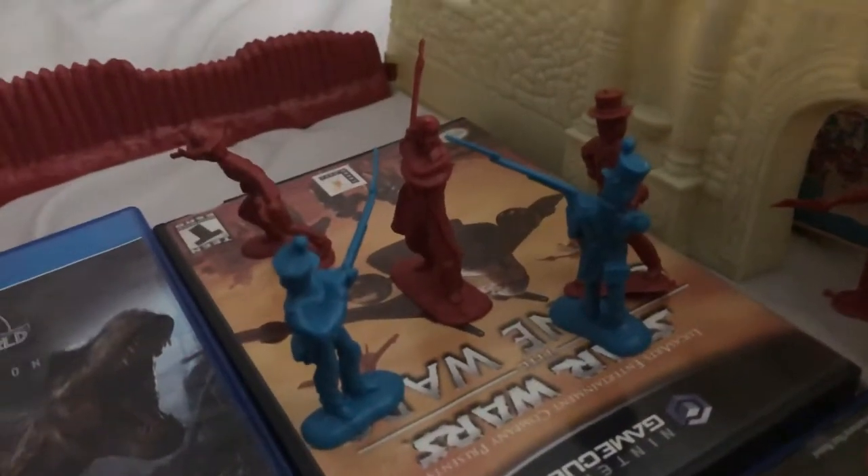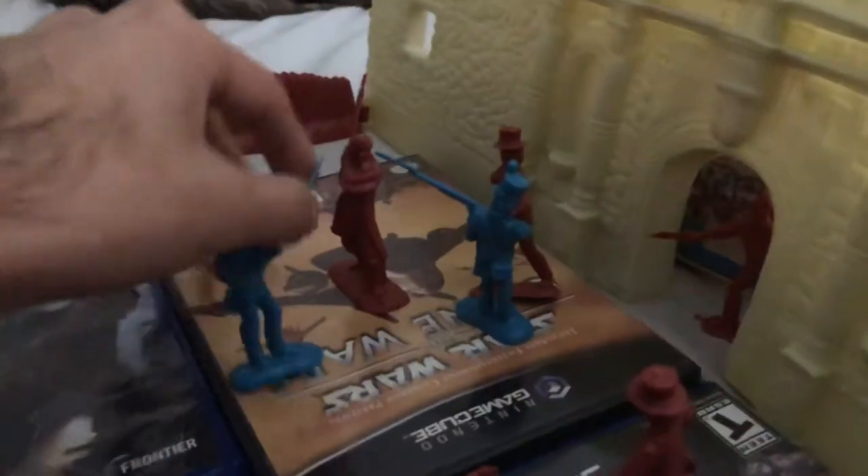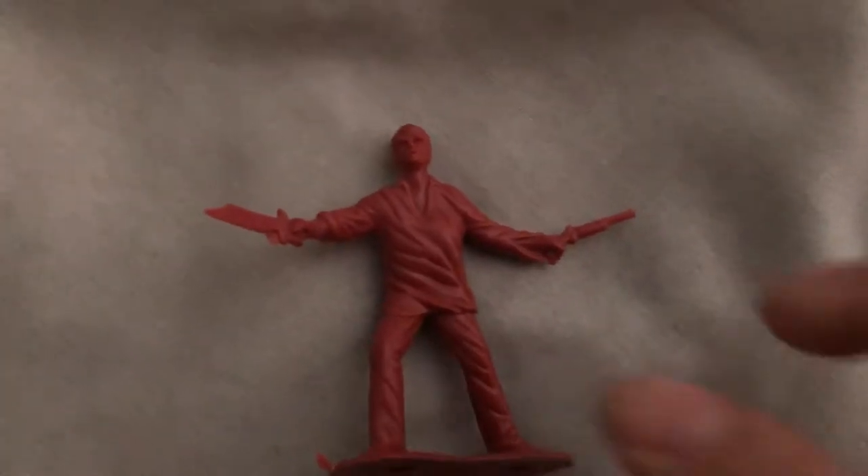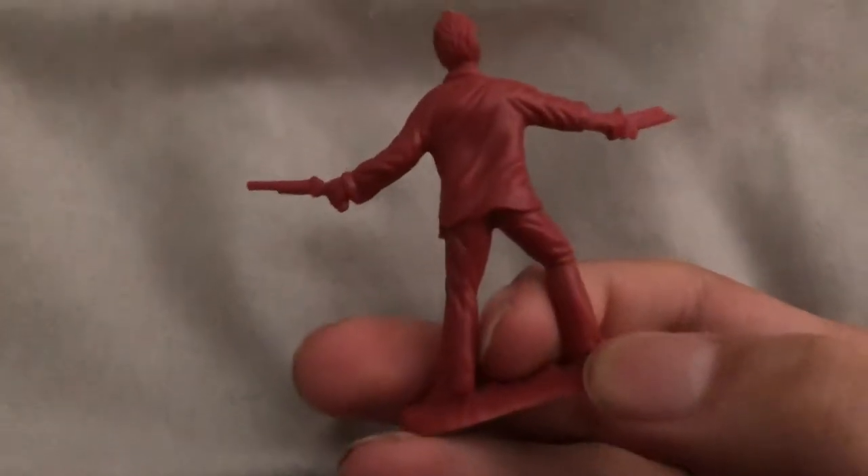Let's look at the figures. Starting with Davy Crockett — here he is swinging his rifle at the Mexican army. The King of the Wild Frontier; the Alamo was his last stand. He looks pretty cool. Let's look at Jim Bowie, who died while fighting in his bed when the Mexicans stabbed him. He has a knife and a pistol. Here is William Travis, with a sword and a rifle.